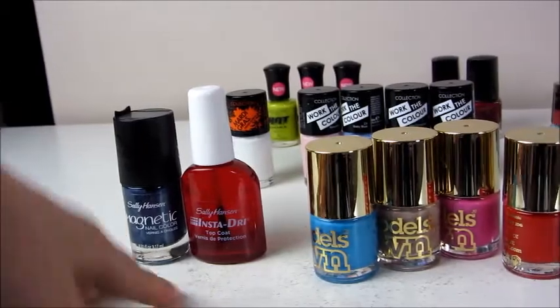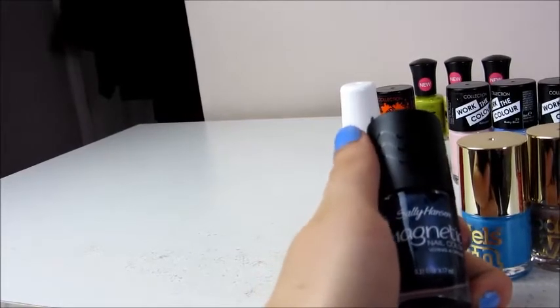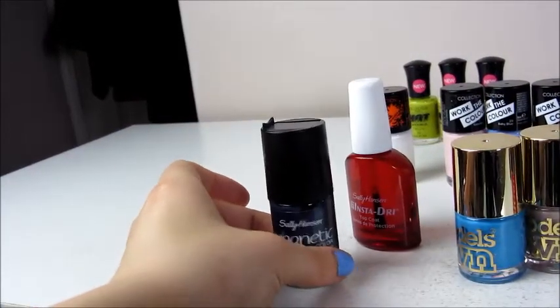I've got a Sally Hansen one which I also bought from Poundland. It is not actually magnetic, which is probably why it's in Poundland. But the colour is still beautiful - it's shade 906 Iconic Indigo. It's a quite dark deep blue shimmery colour, which I love.